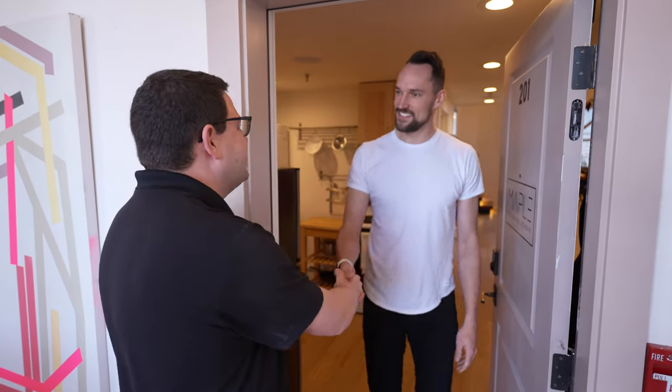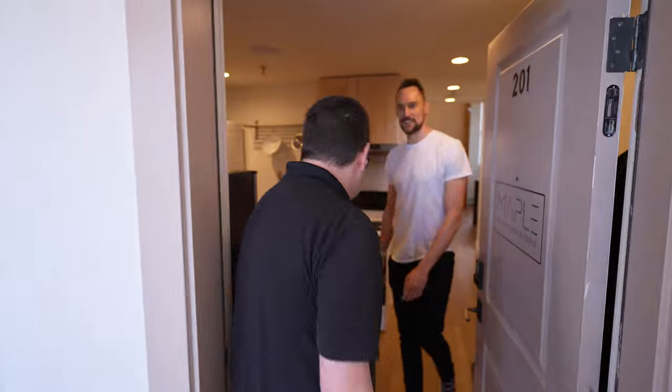Hey, Gavin. What's up, man? Good to see you again. Good to see you. Welcome to the studio. Thanks so much. Come on in.